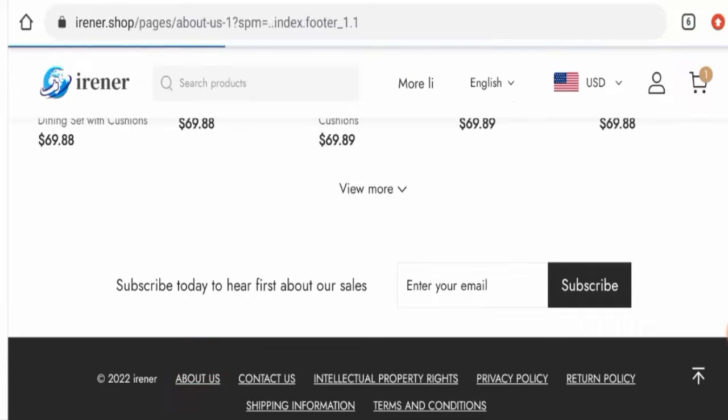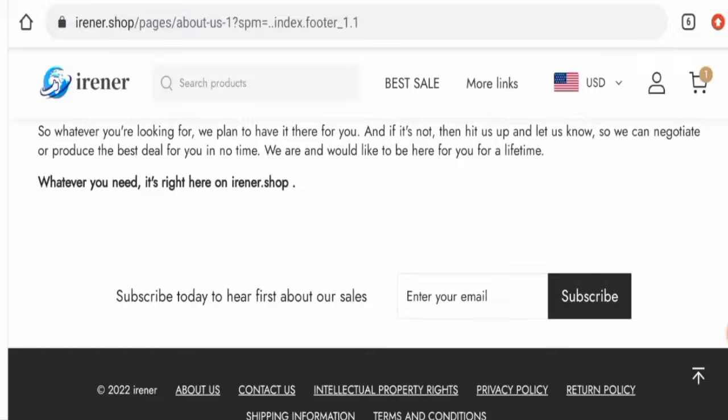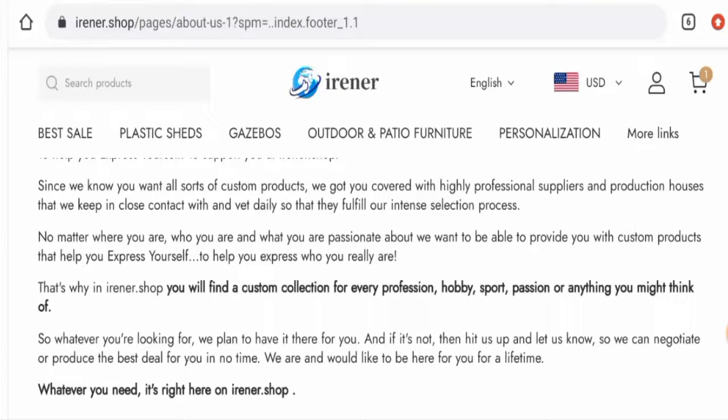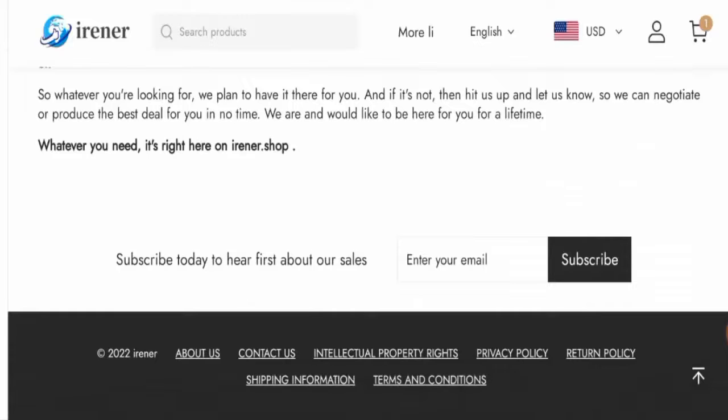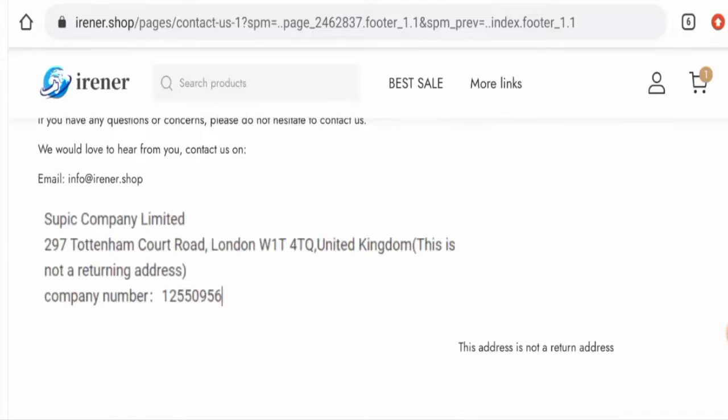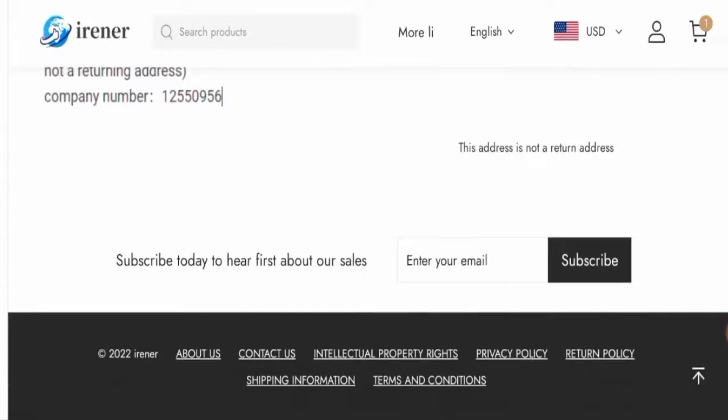Checking the About Us section, they have not provided their business establishment details or the founder's identity, which is a drawback. Looking at the contact details, they have provided an email address and a physical address, but the physical address is not a legitimate address. Additionally, this website does not have any social media accounts.